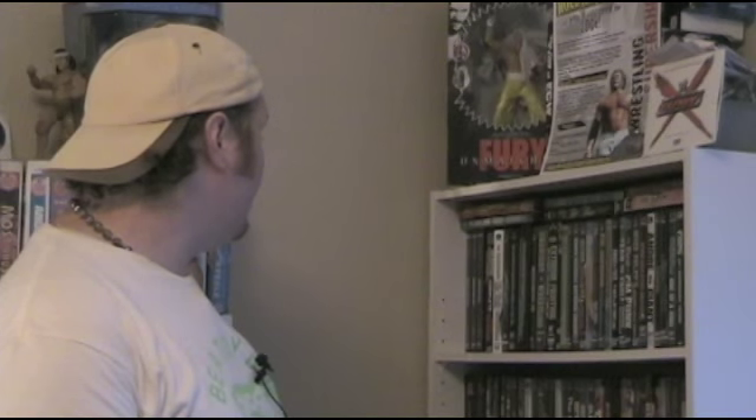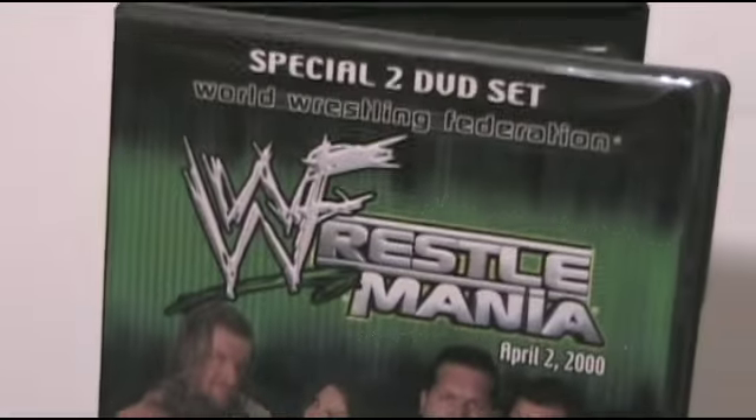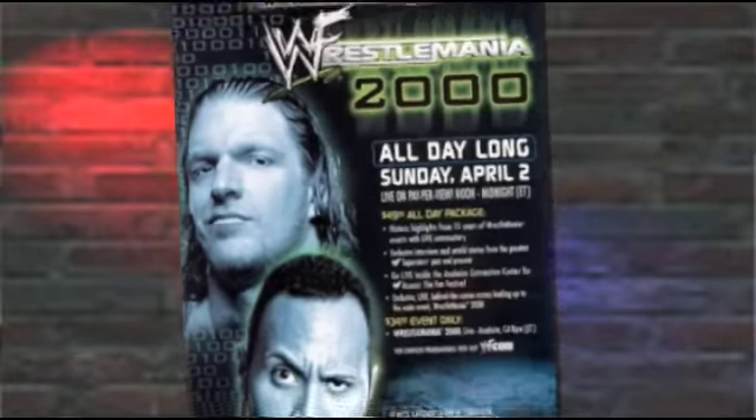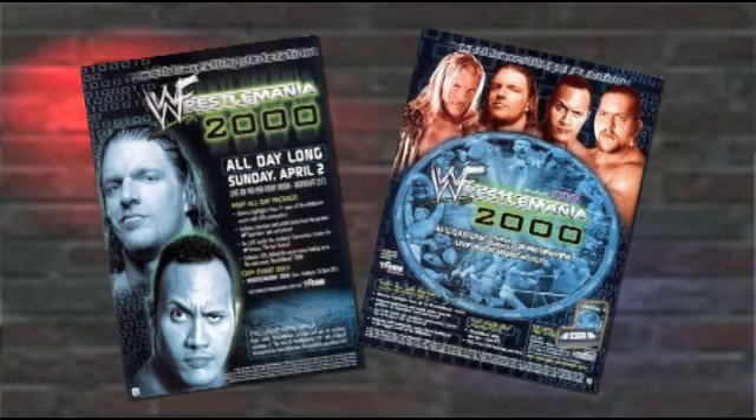Take for example a lot of the early WrestleManias that were available on DVD. I was almost jumping for joy when I was able to pick up WrestleMania 2000 — the two-disc set. It has the entire show plus a full DVD of retrospective footage taken from the WrestleMania all-day special that aired on pay-per-view just before the event.